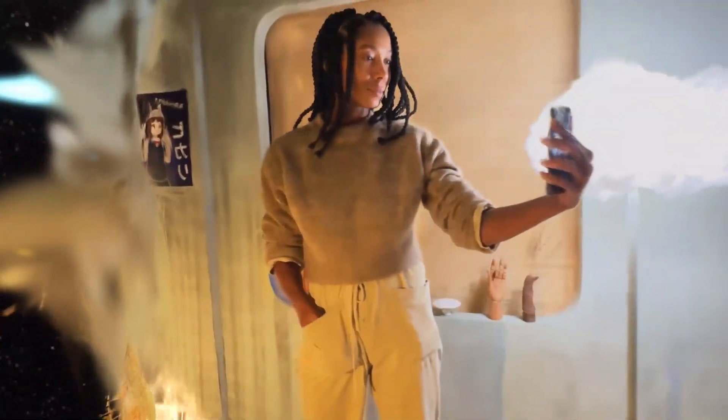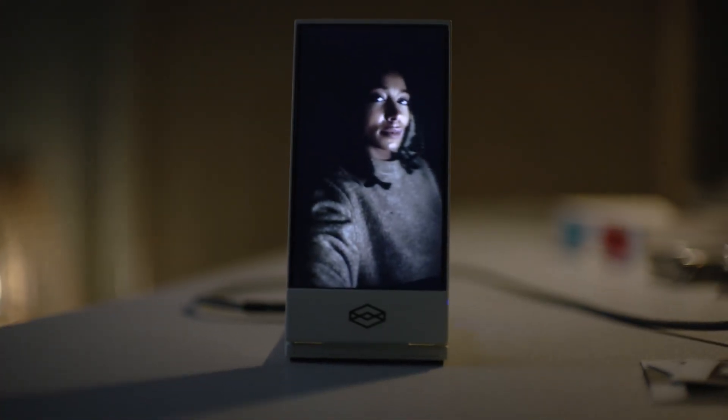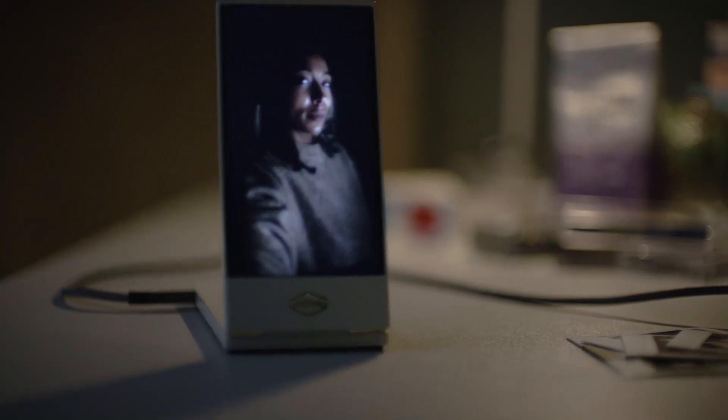Our software turns regular photos into spatial photos. We do this by using an AI algorithm to imagine dozens of perspectives of that same memory. The Looking Glass Go then projects out millions of rays of light to bring that photo to life, in the real world, as a hologram.